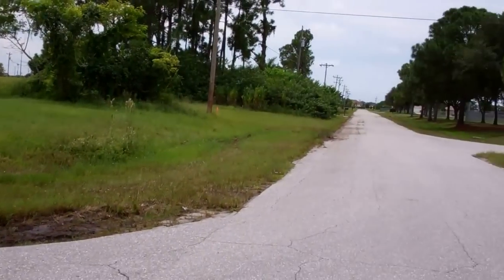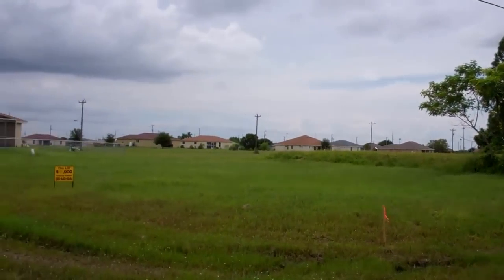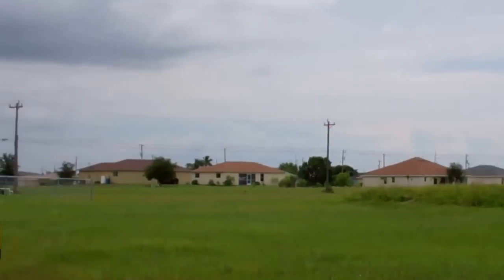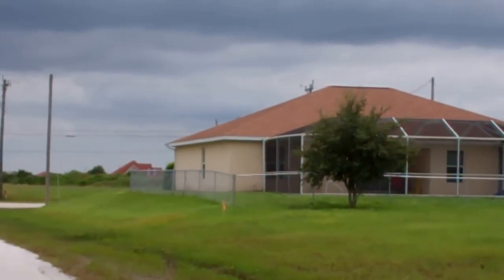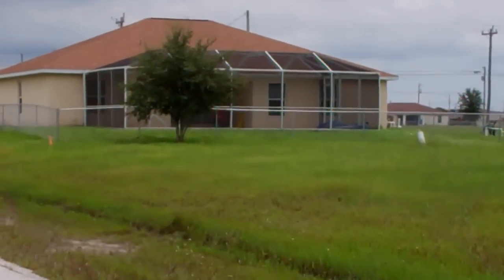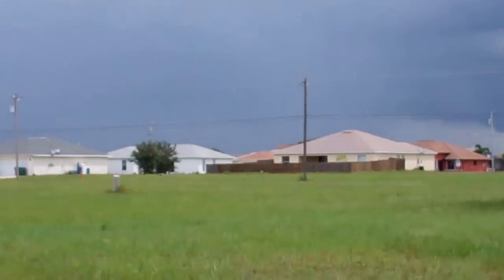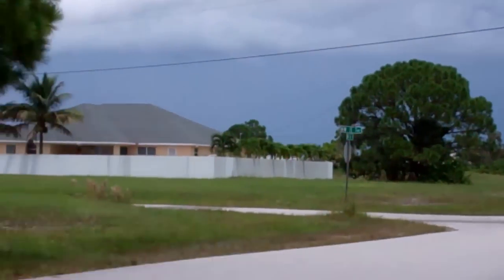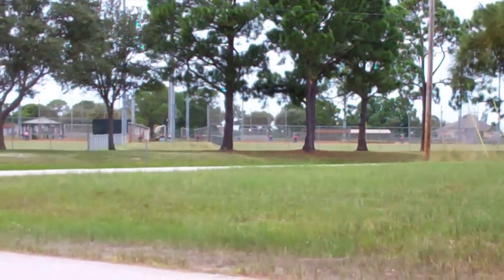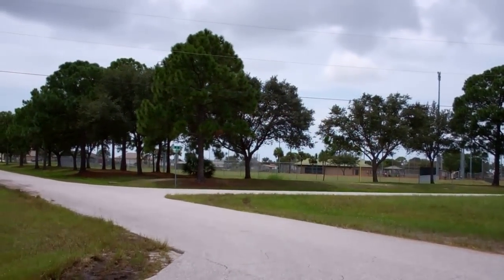There are many homes in this area — this is a beautiful area with many new homes. There's actually a pool home right behind the property, so you can see there are a lot of nice homes around here. There's also a park practically less than a block away.